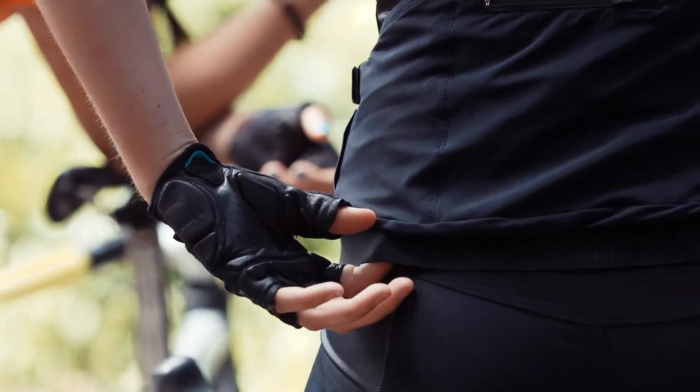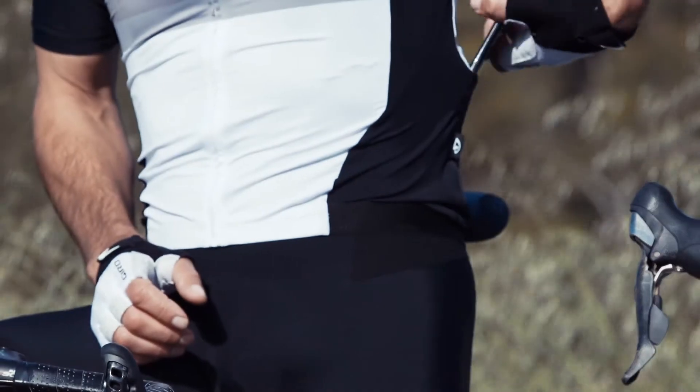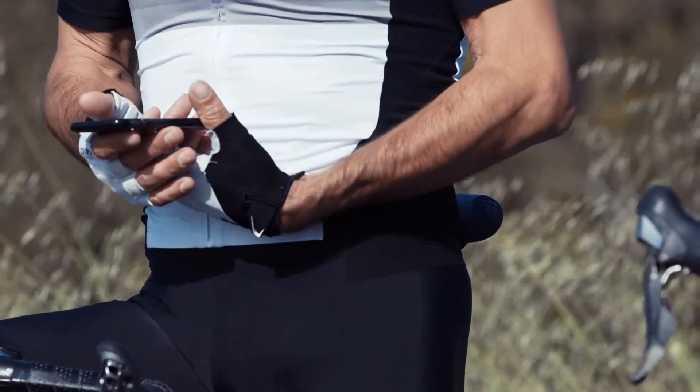In addition to the classic three rear cargo pockets, a fourth secure zip pocket has a moisture blocking panel to keep contents dry.